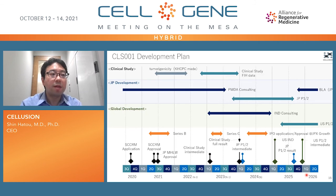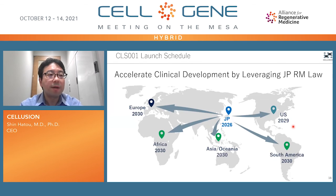Let's move on to the CLS-1 development plan. The first-in-human clinical study will start next year, approved by Keio University Regulatory Board and the Japanese Health Ministry Regulatory Board. Phase 1-2 clinical trials will start from 2023 in Japan and 2025 in the United States. CLS-1 will launch from 2026 in Japan, 2029 in the United States, and 2030 in the rest of the world.